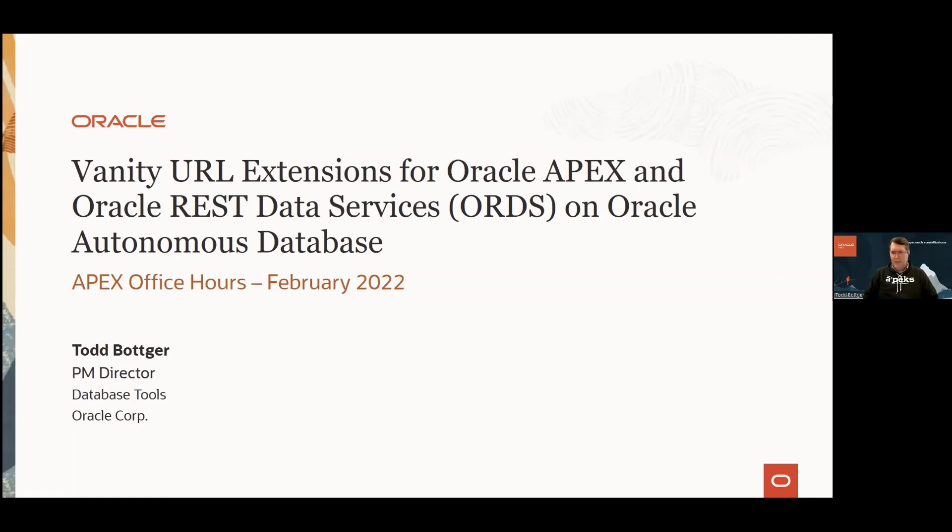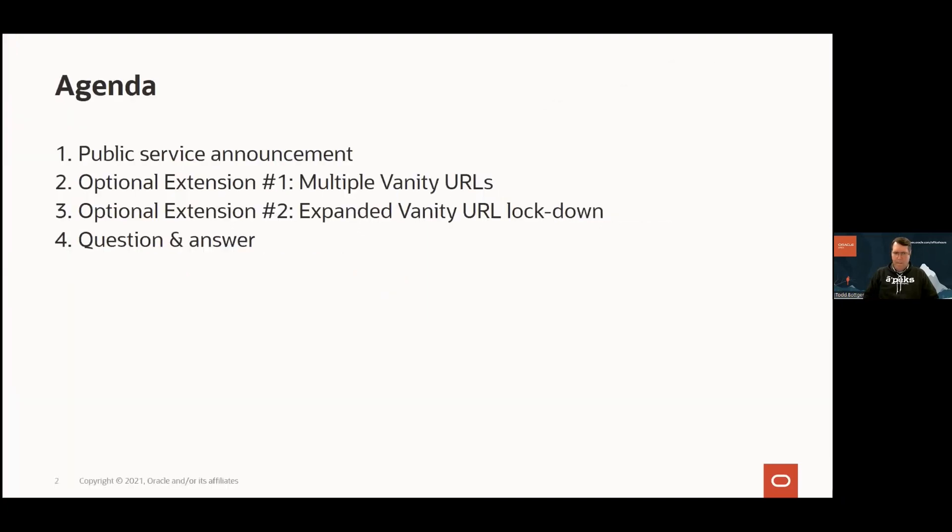Even if you're new to all of this or you just have a general interest in things like APEX and Oracle REST Data Services, Autonomous Database, or Oracle Cloud Infrastructure — OCI as we call it — I think this presentation will be interesting and rewarding for you as well. By way of agenda, I will begin with a brief public service announcement about APEX on Autonomous Database.